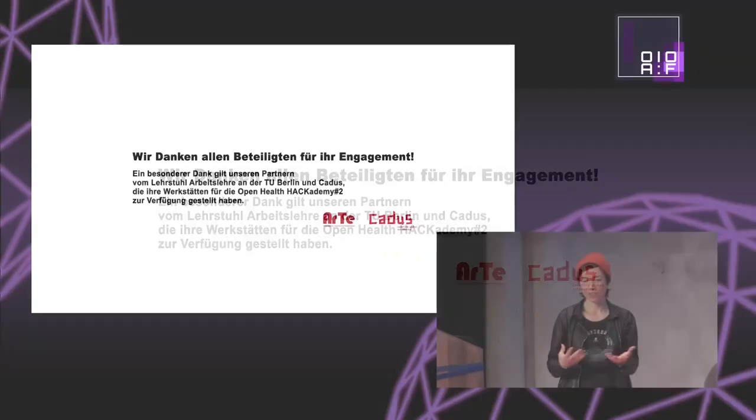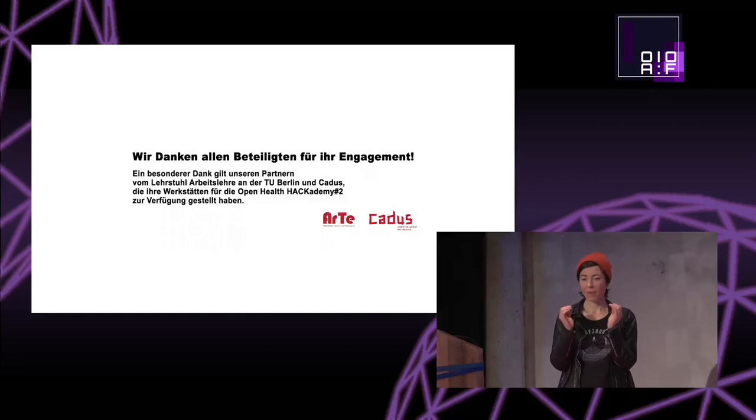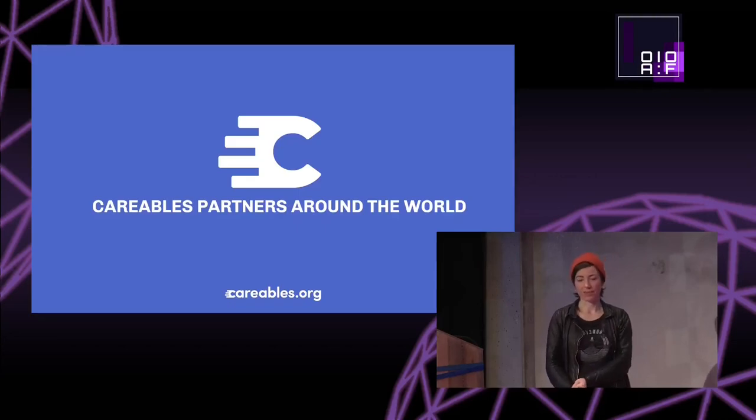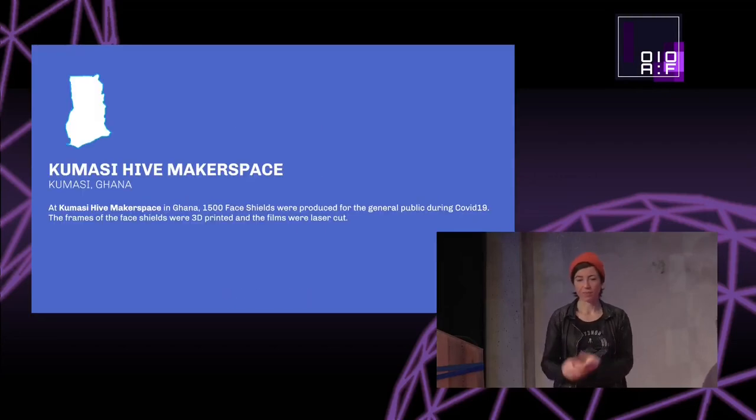All the solutions created here had their beginning in the need of the person who wanted to have it — like Sven, who wanted to ride a bicycle but couldn't. That's at the core of everything we try to do.